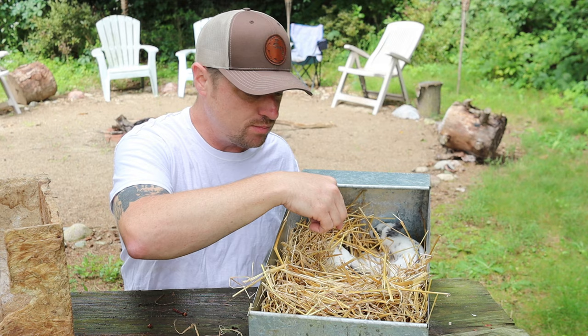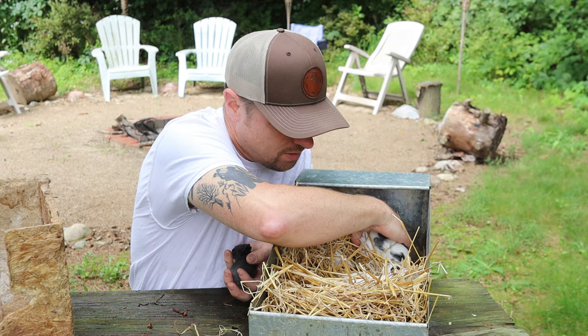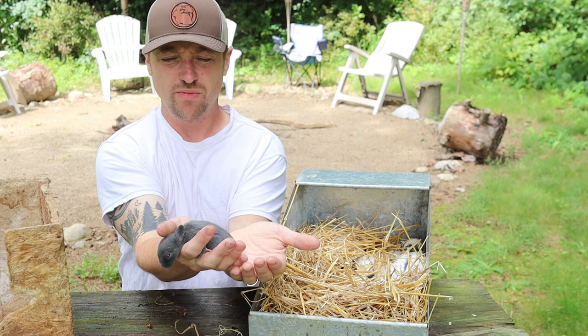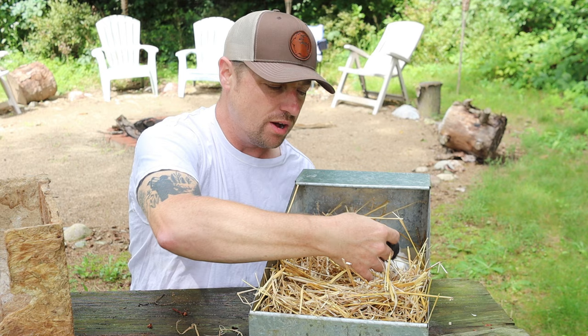Broken is dominant, but that doesn't mean there's not a recessive gene present. Look at this little peanut — still hanging in there. Look at the size difference — that's the same litter! Sadly, this rabbit most likely isn't going to make it. This is the runt of a litter of 11, but I'm going to give it its best shot.